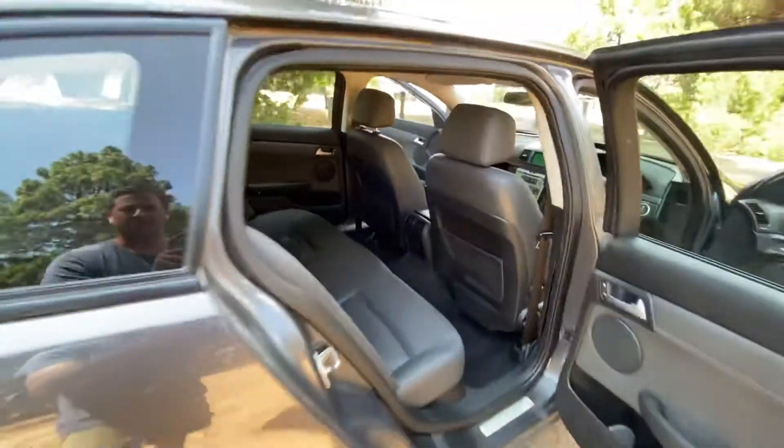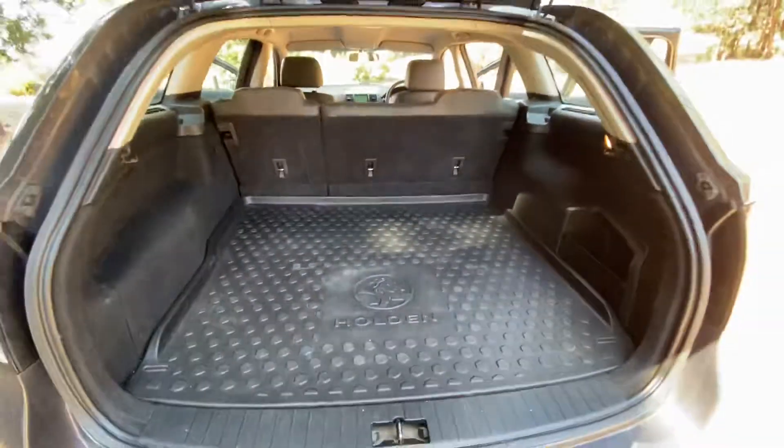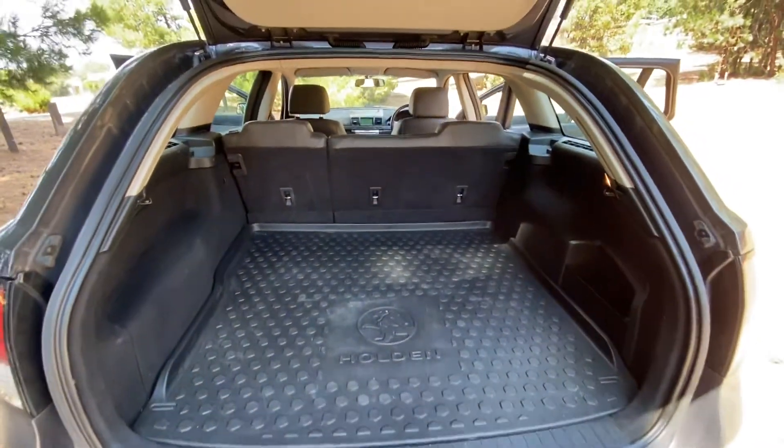Fantastic bootliner, loads of space in the boot, and the seats fold down as well.